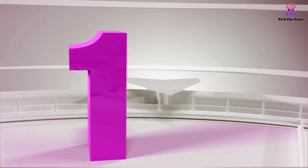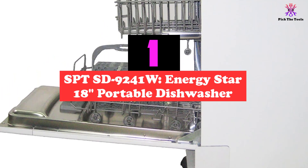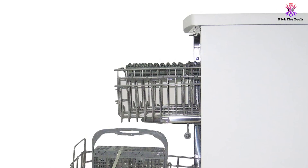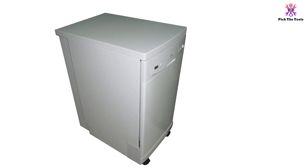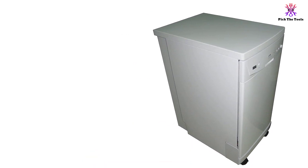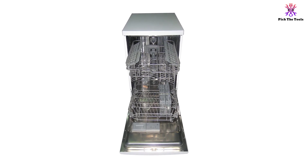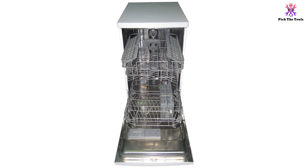And finally at number 1, we have the SPT SD-9241W Energy Star 18-inch Portable Dishwasher. A portable dishwasher for under $500 that you can easily move in all directions. The SPT SD-9241W is a suitable choice for a small kitchen and for families who want lots of versatility when it comes to placing the dishwasher. This energy-efficient, quiet dishwasher can accommodate up to eight place settings, making it ideal for a family of four. Using only 3.7 gallons of water per wash cycle, this dishwasher is highly economical. The full panel control console gives you easy access to the six different wash programs, while the rinse agent warning indicator lets you know when there's a problem with the appliance.